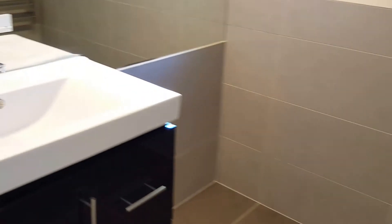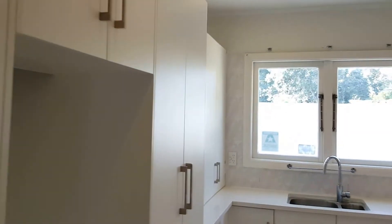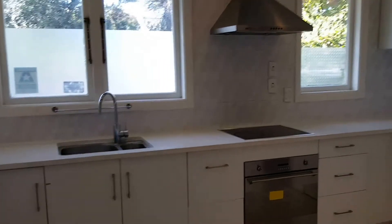The main bathroom is well-appointed, with a separate toilet featuring a small vanity. There is also plenty of storage space in the kitchen area.